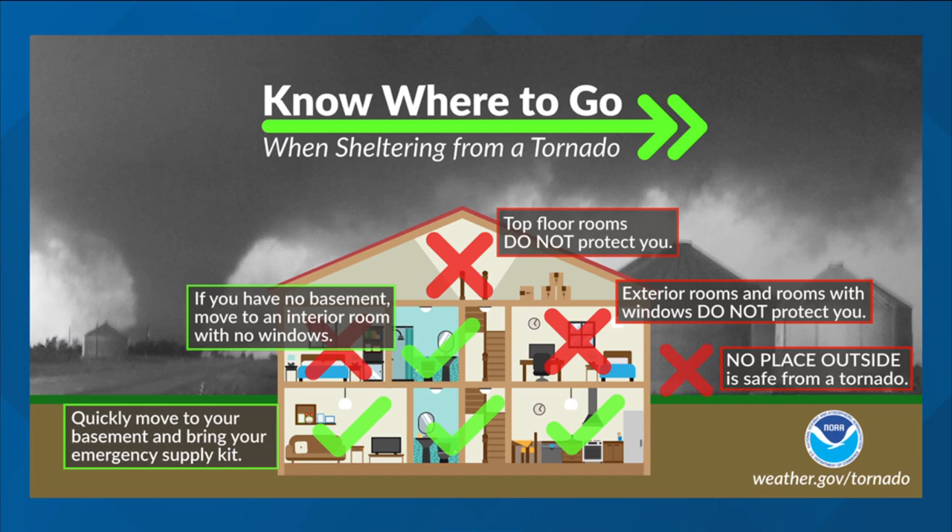Have pillows and blankets to cover your head and stay in that safe place until the storm has passed. Besides knowing where to go at home, it's also important to know where to go at work, and for your kids to know where the safe place is at school — they practice tornado drills there. Have your kids memorize the phone numbers of family members or reliable points of contact in an emergency, and practice before the storms come.